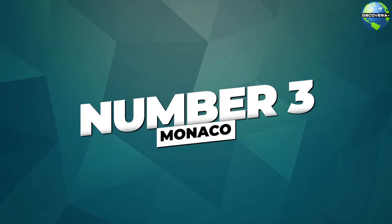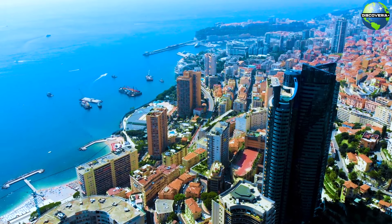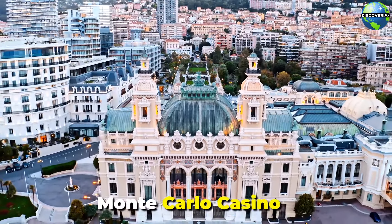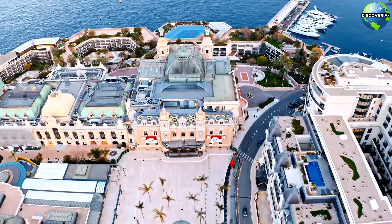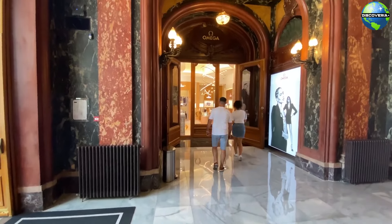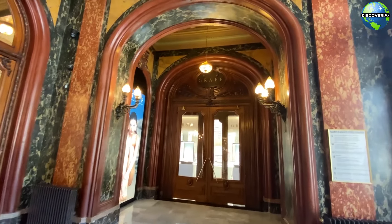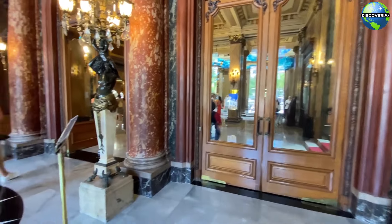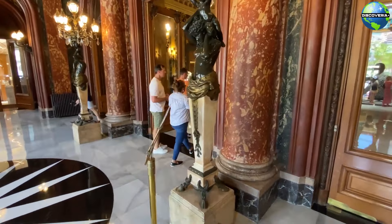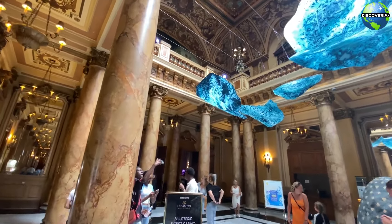Number 3: Monaco. Our journey continues to the glamorous principality of Monaco, known for its wealth, luxury, and stunning coastal views. One of Monaco's most iconic landmarks is the Monte Carlo Casino, an epitome of opulence and architectural splendor. Designed by Charles Garnier, the architect behind the Paris Opera House, the casino boasts an elaborate Beaux-Arts facade and lavish interiors adorned with gold, marble, and crystal chandeliers. Even if you're not a gambler, a visit to the casino is a must to experience its grandeur and soak in the atmosphere of elegance and excitement that defines Monte Carlo.